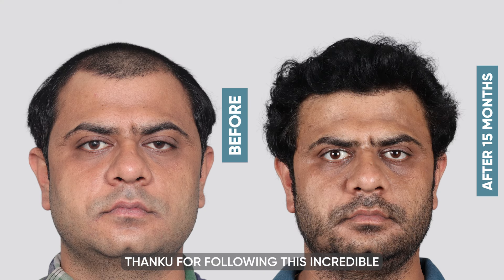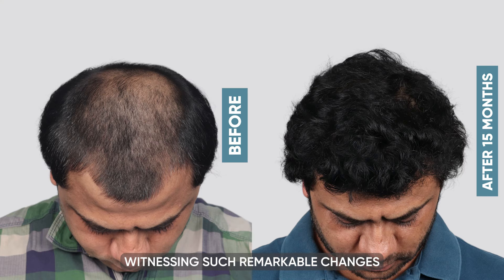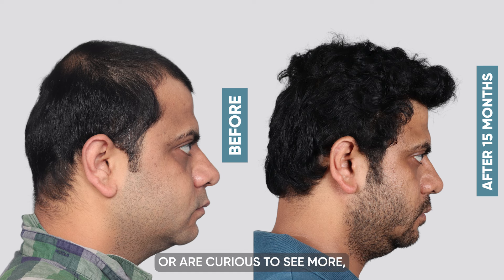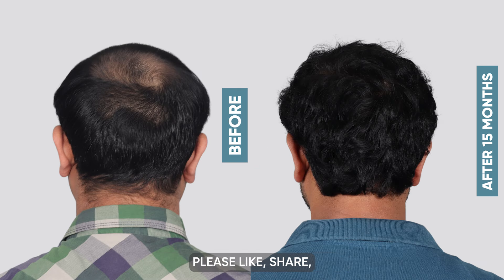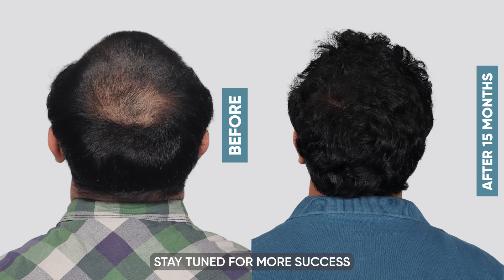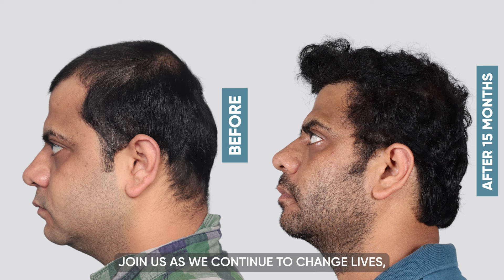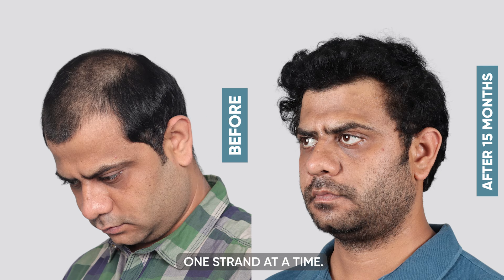Thank you for following this incredible transformation journey. Witnessing such remarkable changes not only in appearance but also in confidence is truly inspiring. If you have been moved by this story or are curious to see more, please like, share, and subscribe to our channel. Stay tuned for more success stories and expert insights into hair restoration at QHT Clinic, as we continue to change lives one strand at a time.